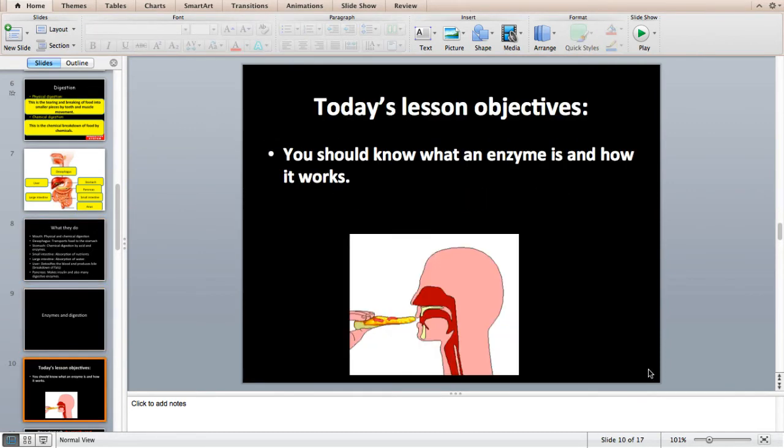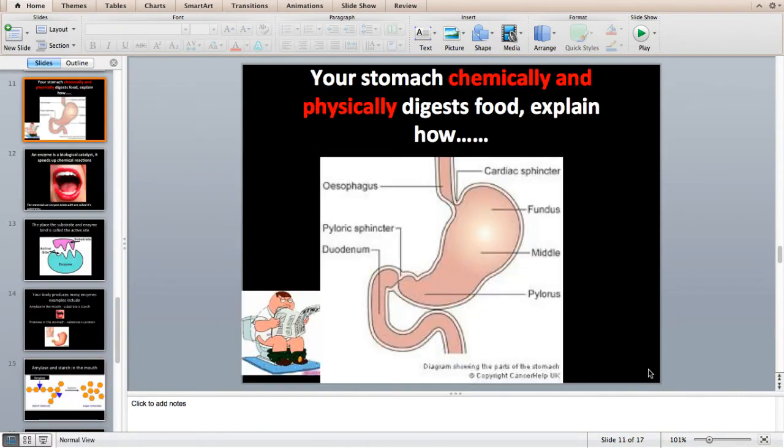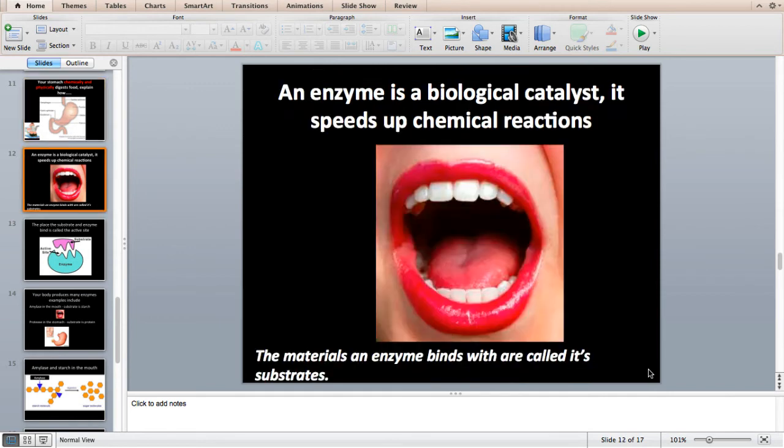Moving on to enzymes. You should know what an enzyme is, how it works, and know some examples. The stomach's main role is to chemically and physically digest food. It does this by producing acid and the enzyme protease. Protease breaks down proteins — so if you have a big piece of steak, your stomach mostly breaks that down using protease. An enzyme is a biological catalyst: it speeds up a chemical reaction without getting used up. The materials an enzyme binds to are called its substrate, and every enzyme has a specific substrate — think of it like soulmates.